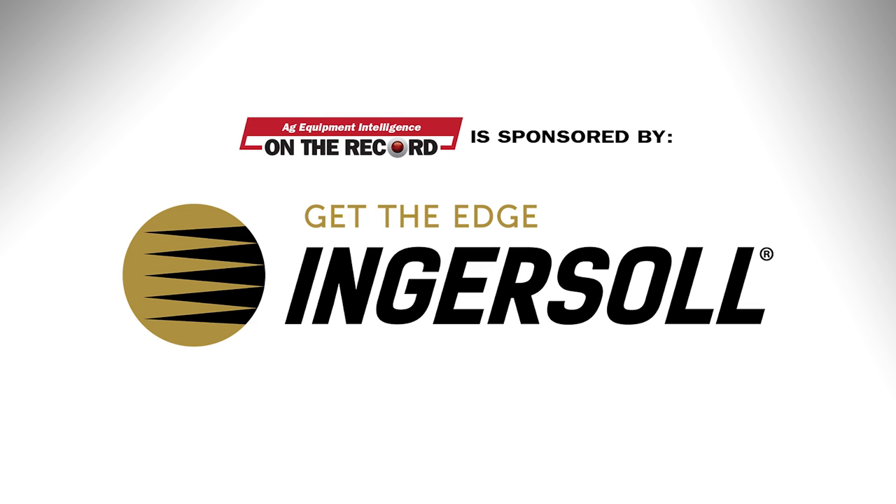This episode of On the Record is brought to you by Ingersoll Tillage, specializing in seedbed solutions. Whatever seedbed challenges you have, Ingersoll can give you the right tools to get the job done. For more information, visit IngersollTillage.com.